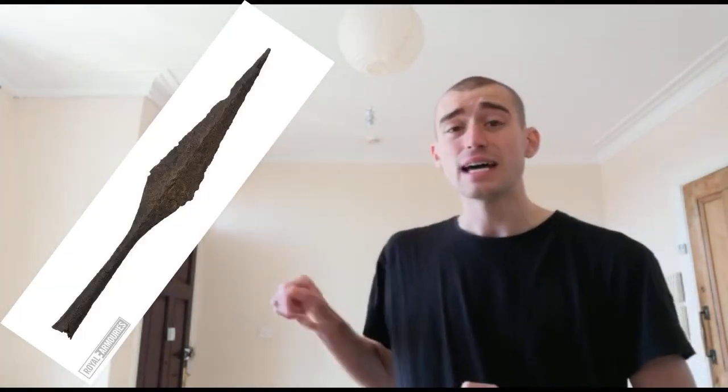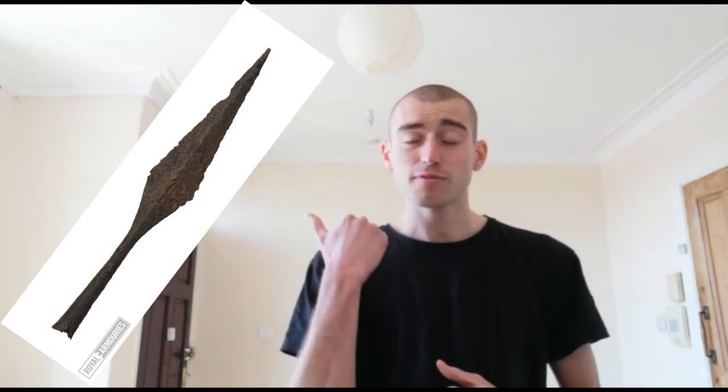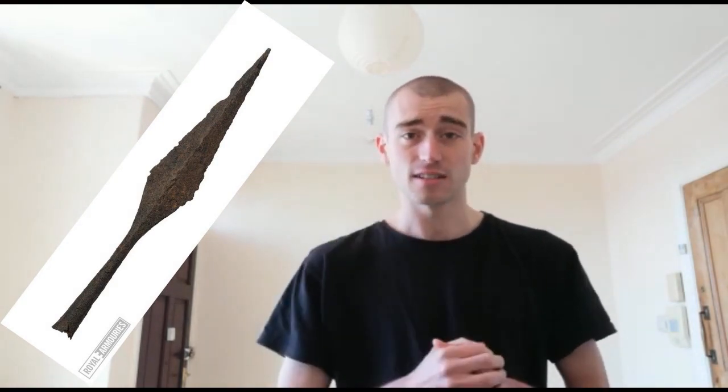Now what do you think a brave and strong Anglo-Saxon warrior would use to fight with in a battle? A sword? Perfect. What else might they use? A spear — I like it. Maybe even a spear like this. This is a spear found from around the Anglo-Saxon times.